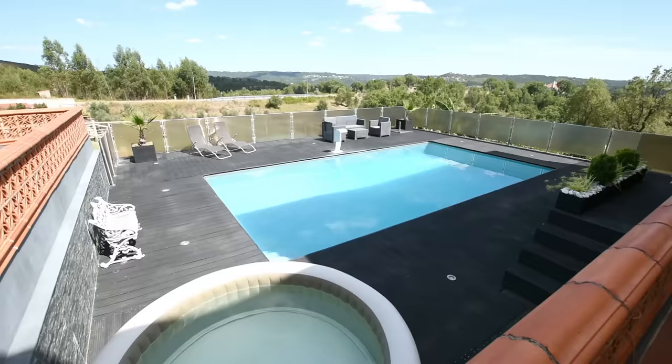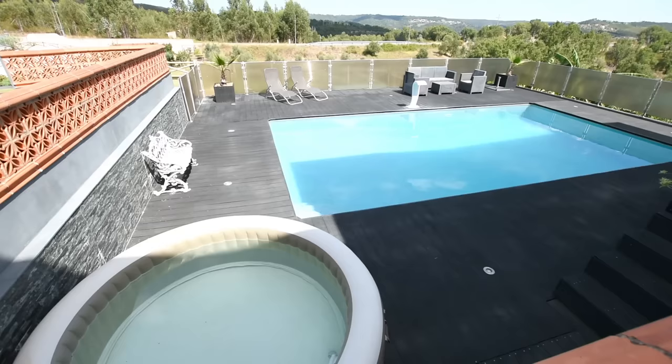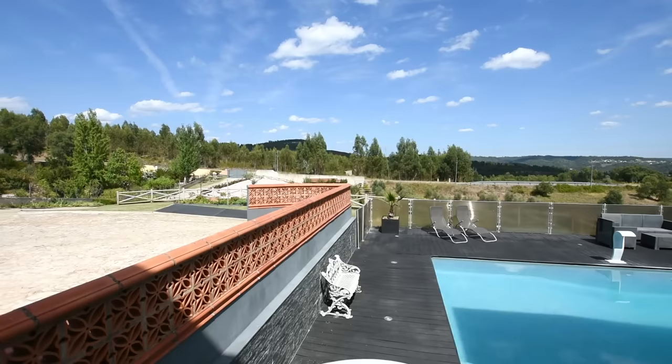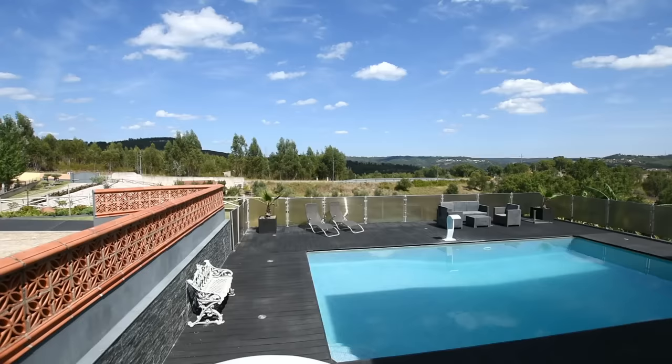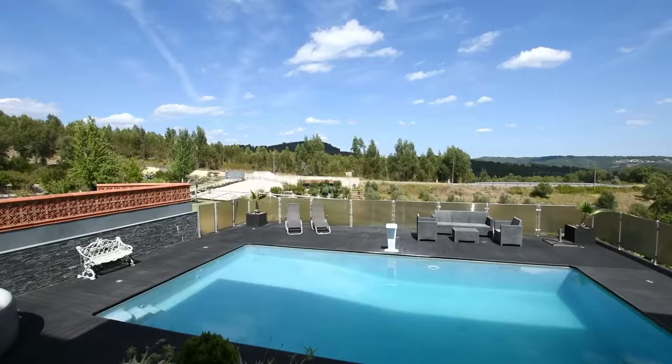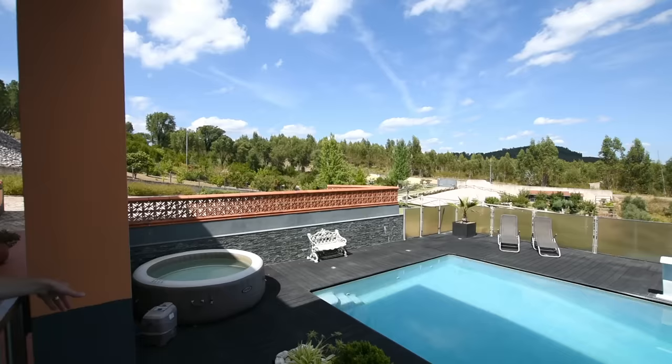Seeing as we are looking at the pool at the moment, I'm going to mention something else. If you pan to the left a little bit — there's a black area there. That's the overflow. There's an automatic system so that when there's a lot of people in the pool, water comes out and automatically goes into these tanks and gets filtered back in. Also, here we have a spa, a hot tub in the corner.